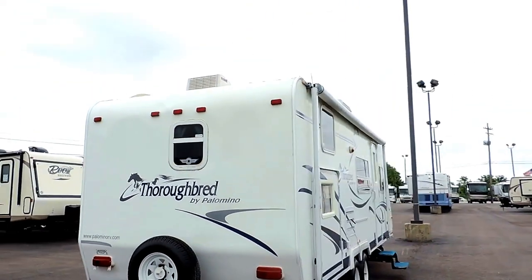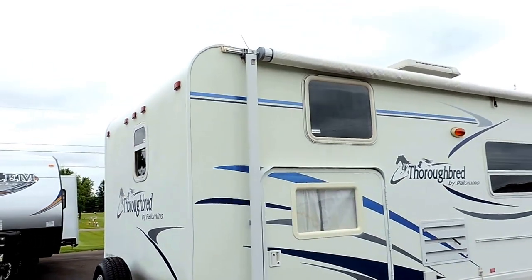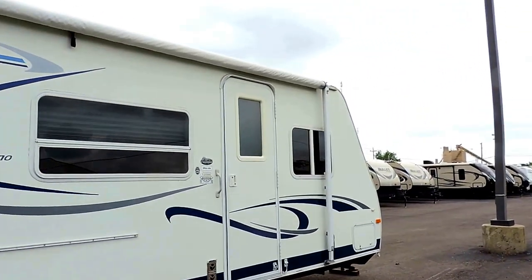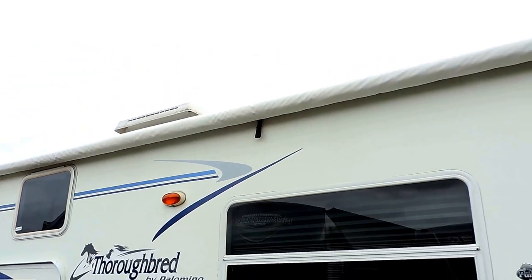This is a bunkhouse with a back door accessing your two bottom bunks there in the back. Nice big porch awning. It's got an outside entrance door and an outside light for at night underneath your porch awning.